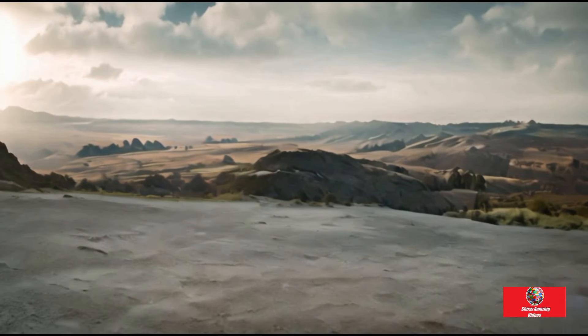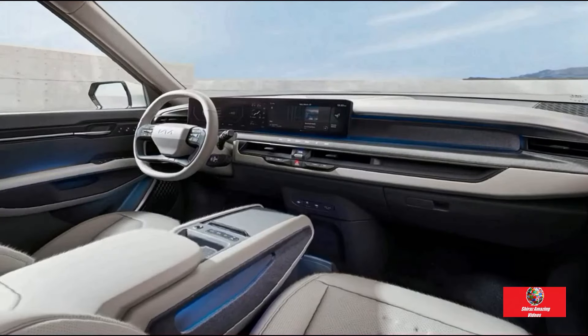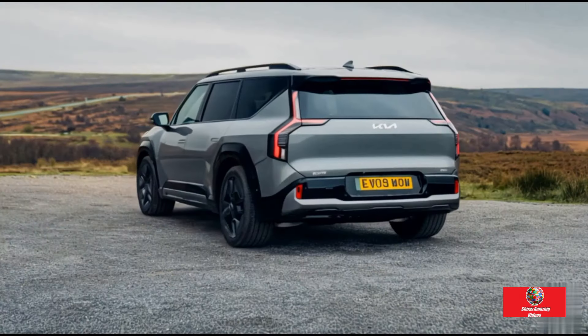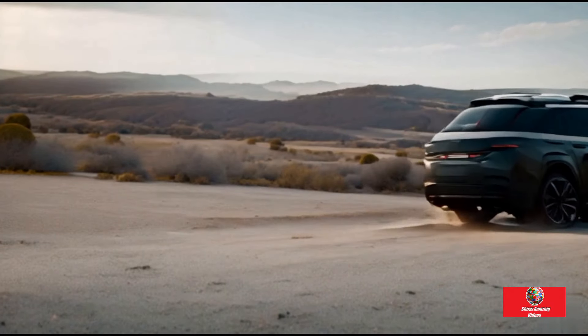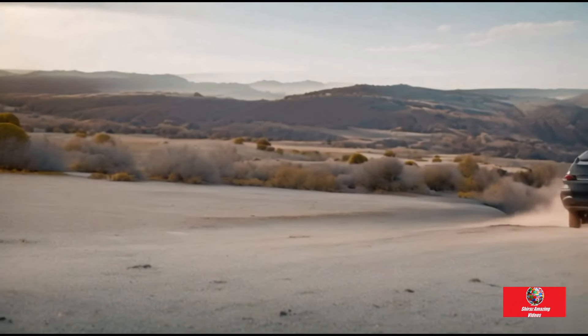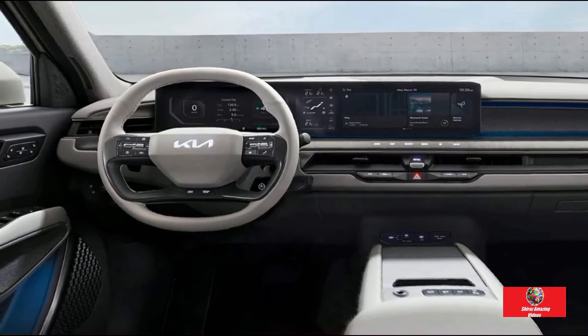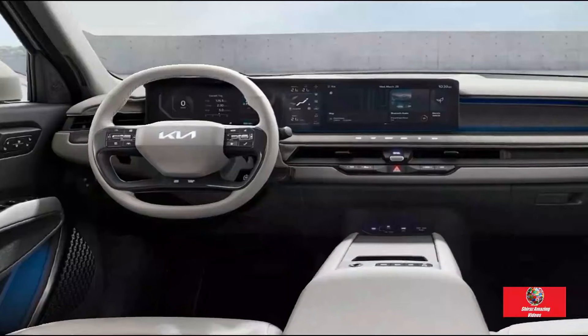It includes six USB-C ports, a wireless device charger, nine cup holders, four bottle holders, and everything needed to keep the whole family hydrated. Though the boot is still large by seven-seat SUV standards, it is about half the size of a Carnival people mover. The Kia's cabin is spacious and well-equipped with electronics.